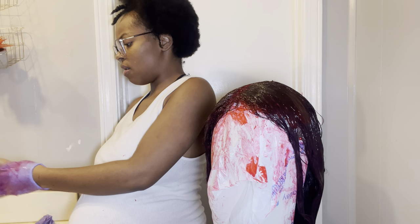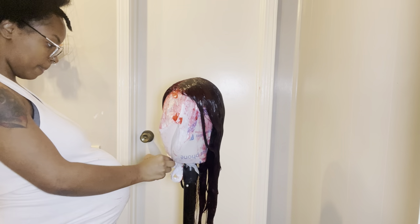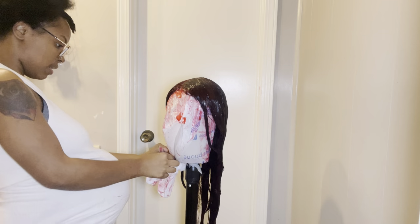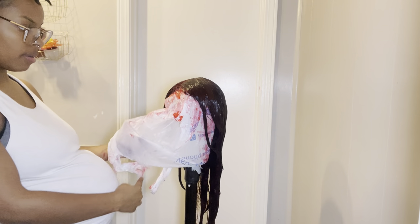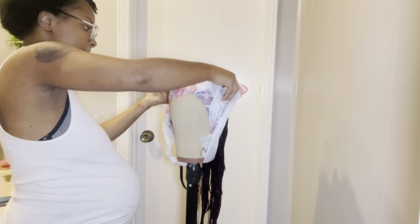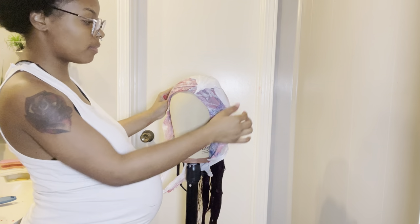Alright, I'm about to attempt to untie this bag and do this over here — like her little shower cap. Let's go.